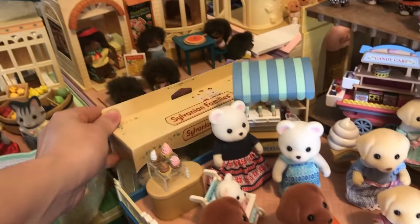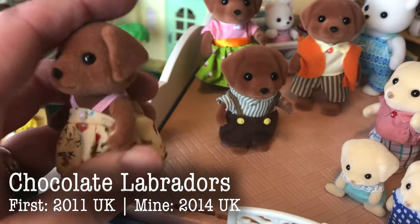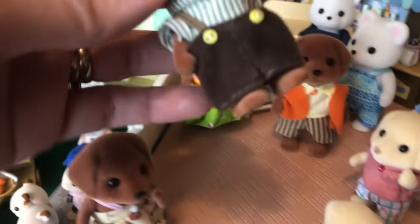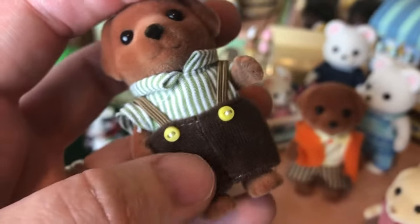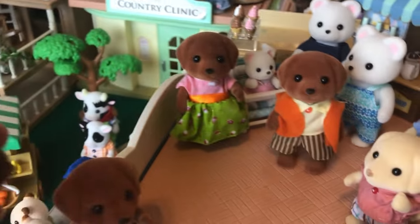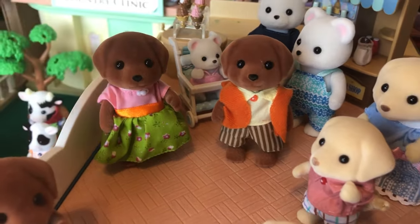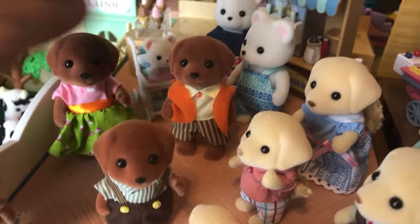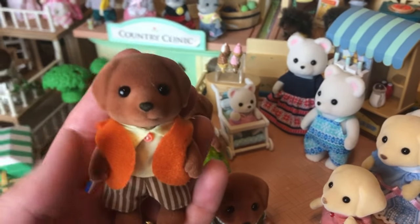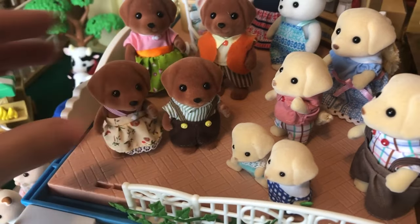And then here are the chocolate Labradors. These are really unique and I had a hard time finding them, but I was able to get them recently. These are the 2014 version from the UK. Very beautiful — look at those corduroy pants. You don't see that very often at all. And then she has a different dress. I'm not sure I like the orange ribbon there, but at least it matches the dad's vest — and his vest is super cute. I think the orange really pops, looks retro. This is just a super cool unique family.